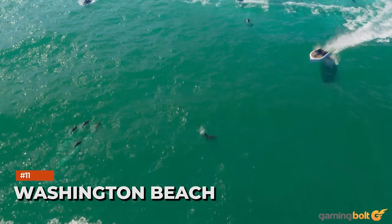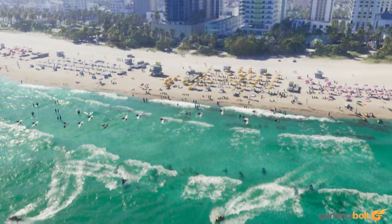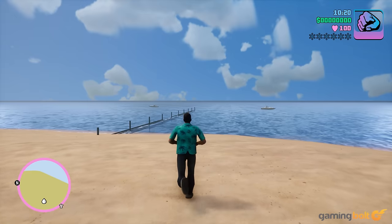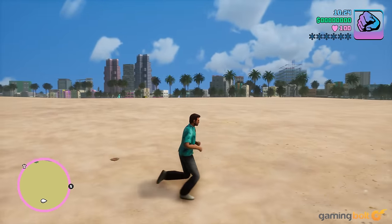Here's another familiar location, and one that's received such a radical makeover that many might not have even recognized it. One of the first things that we see in the trailer is a glorious shot of Washington Beach, with the impressive large and dense skyline of Vice City stretching on behind it. The difference between its original version and its new one is startling, to say the very least.